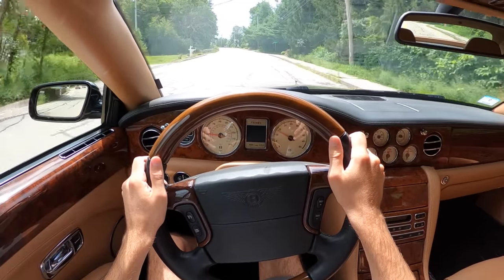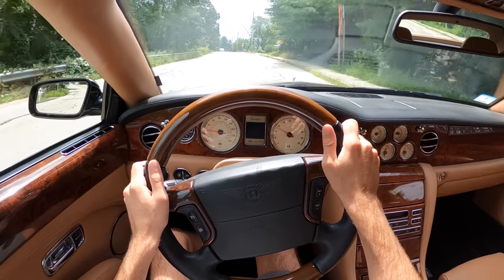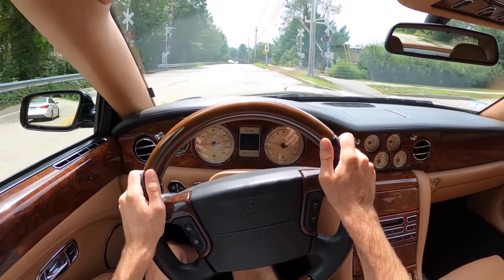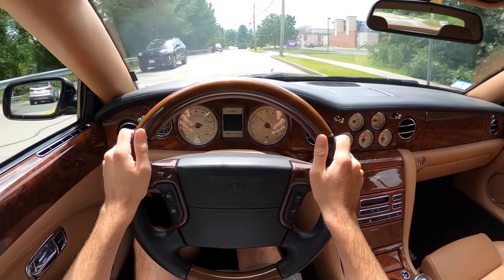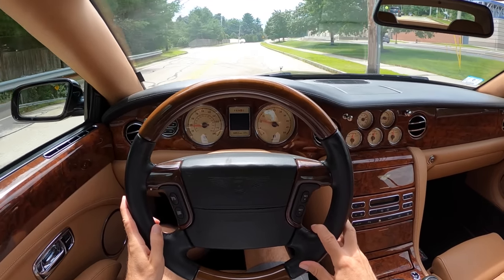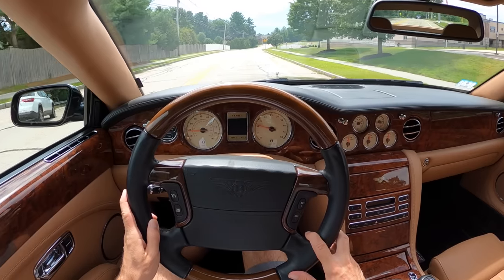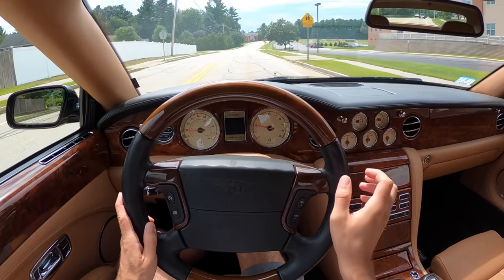You can't talk about a Bentley without talking about the image you're portraying to the world while you're driving it. Because unlike a supercar, where everyone thinks you're just some maniac hot rod racer that doesn't care about anybody, the Bentley has a different kind of esteem. And unlike the mobster giant Cadillacs, you don't necessarily look like a drug dealer — you look a little more like a boss, and a boss without the kingpin identity.